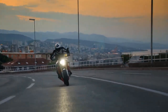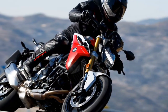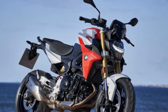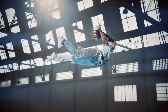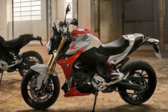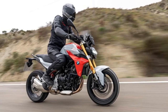Technology: BMW has equipped the F900R with a host of cutting-edge technologies that enhance both safety and convenience. The 6.5-inch full-color TFT display provides riders with a wealth of information, including navigation, phone connectivity, and multiple riding modes. The bike comes with rain and road riding modes as standard, with the option to upgrade to dynamic and dynamic pro modes. Additionally, the F900R boasts BMW's extensive suite of rider aids, including cornering ABS, stability control, and an optional quickshifter, contributing to a safer and more enjoyable riding experience.